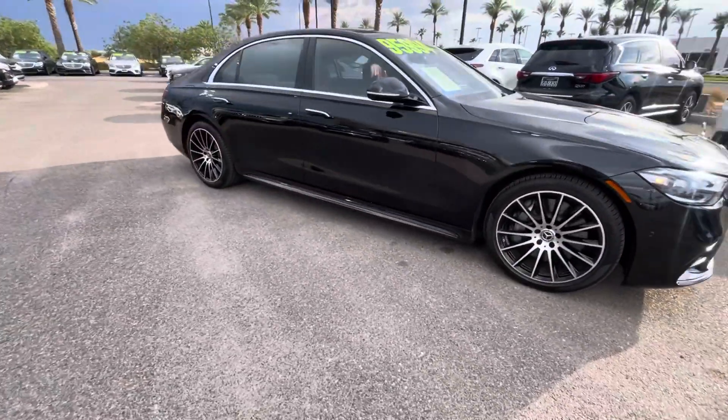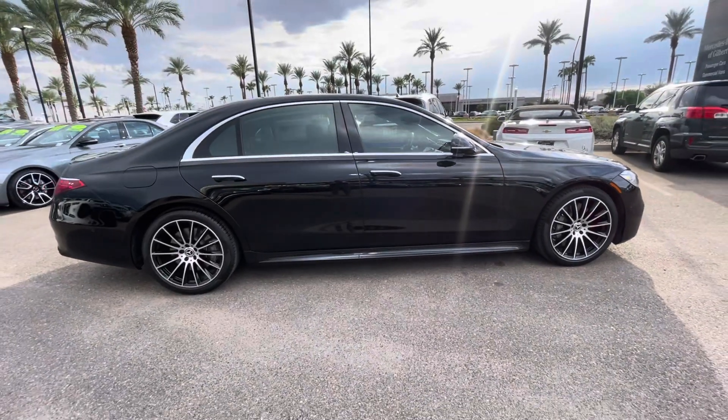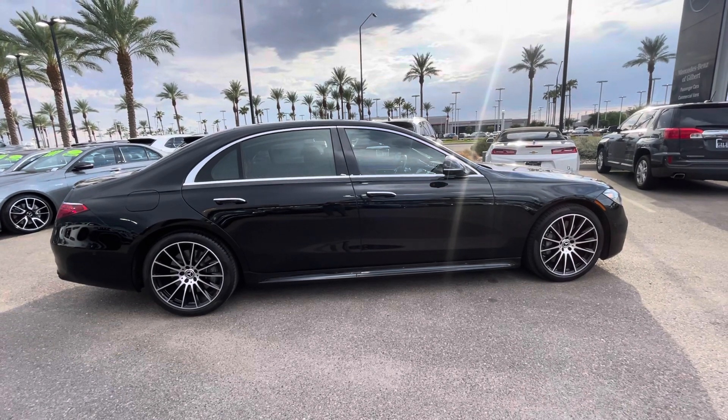Full-time 4MATIC all-wheel drive vehicle. Thank you again. This is Jamie at Mercedes-Benz Gilbert, Arizona, with our 21 Mercedes S560. Have a great day.